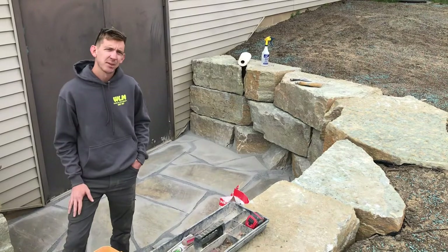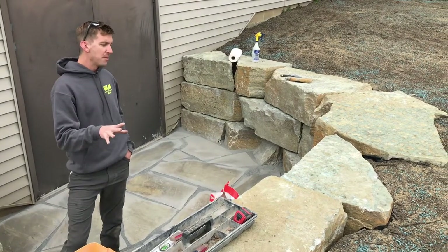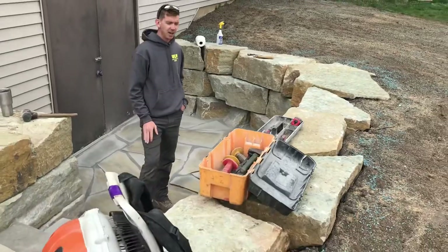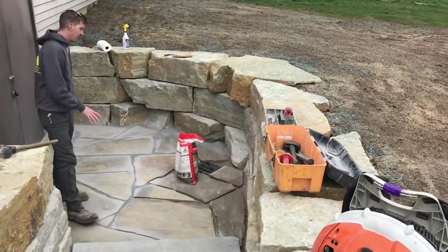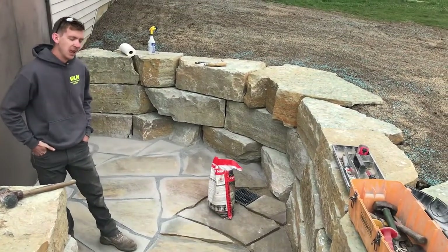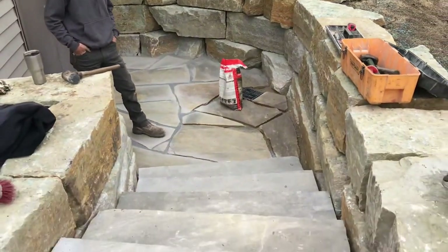So they called us and explained their problem, and naturally we've got solutions. We came in and added a whole bunch of Ohio chunk boulders, naturally from Ohio. This is the rustic buff color which complements the house nicely. Then we laid in the floor with some Tennessee blue-gray super slabs, which come from Tennessee. We also added five new stairs which also came from Tennessee — these snap treads.